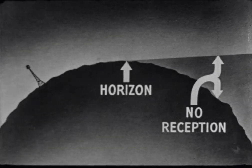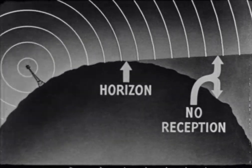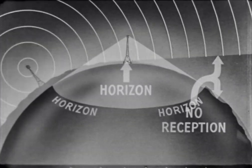Differing from ordinary radio broadcasting in which programs go out thousands of miles following the curvature of the earth, television continues out from the tower until it passes the horizon and out into space.